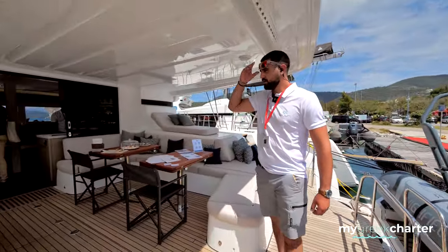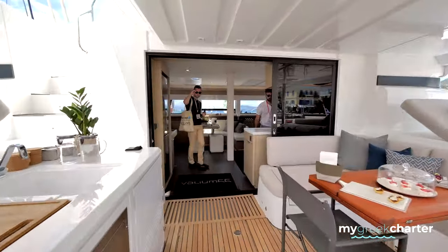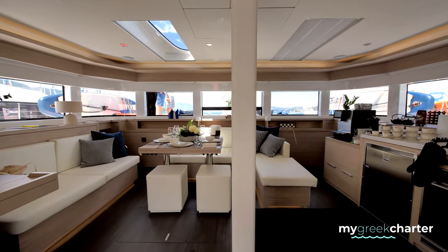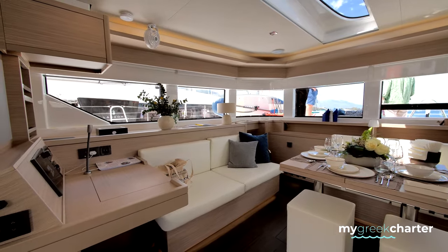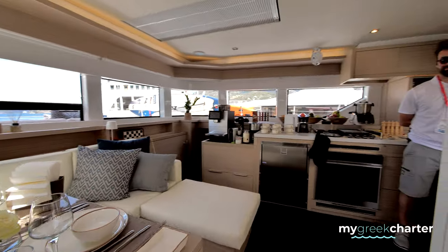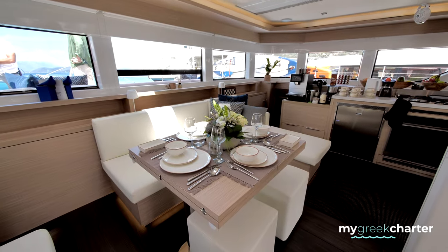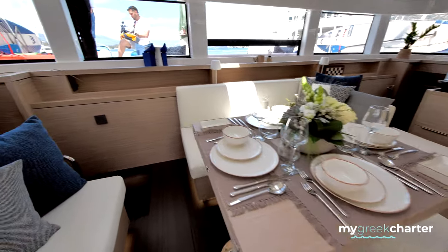Now going to the interior of the boat — we have 6 cabins, 5 guest cabins, all double, that means 10 people as guests. It's a mirror boat, so everything you're going to have on the port side, you're going to see exactly the same on the starboard side. Here we have the setup made by our chef Konstantinos.